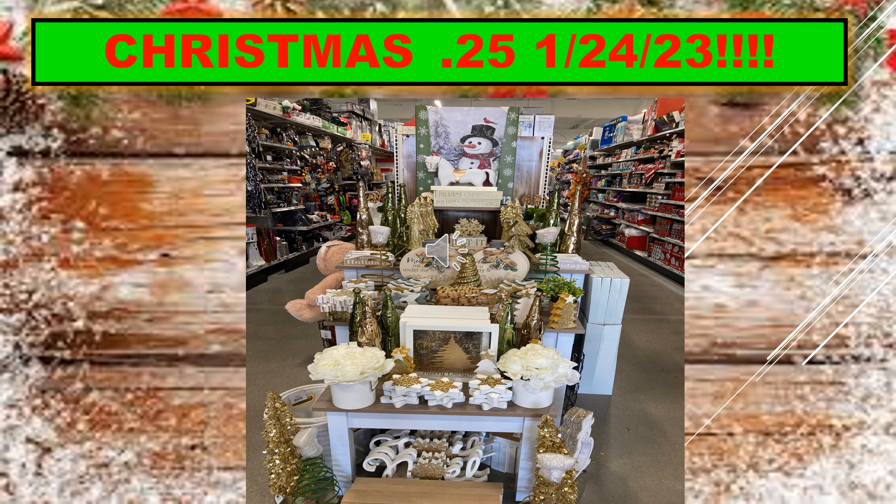I have a few slides here to show you some examples. I took these pictures back when they were first getting the Christmas items in, just to give you some examples of what you're going to be looking for. I'm not sure what's left now, but any of the stuff that you see will be 25 cents starting January 24th.